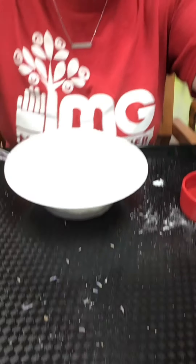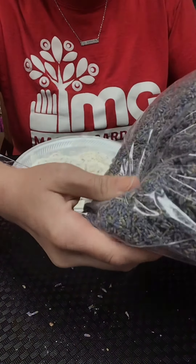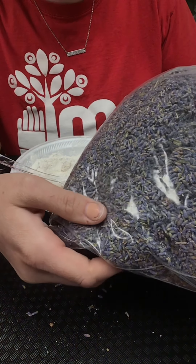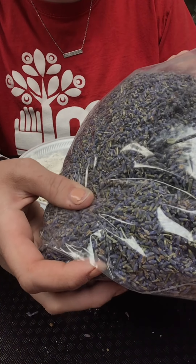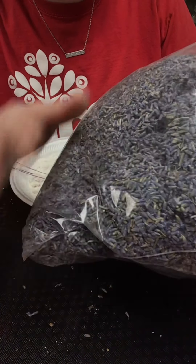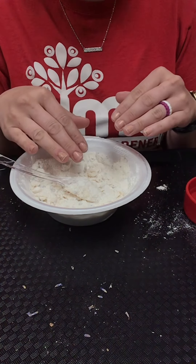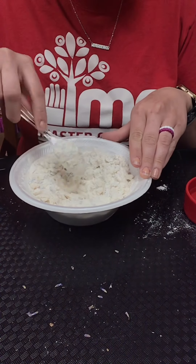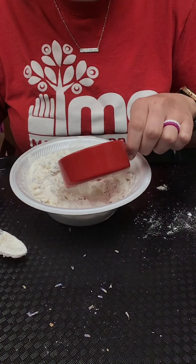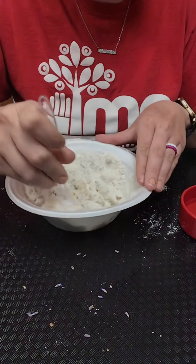I've got the flour, salt mixture, and my lavender. Lavender grows little flower pods — like little seed pods — and it's both edible and used for fragrance. A lot of people use it in essential oils; it's a very calming herb. You can start by adding your herbs into the flour and salt, incorporating it, and then adding your water. We'll create a little hole and add water a bit at a time, mixing as we go.